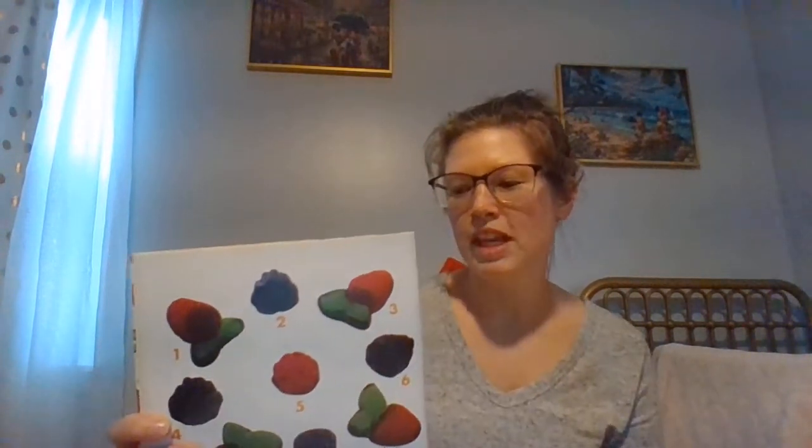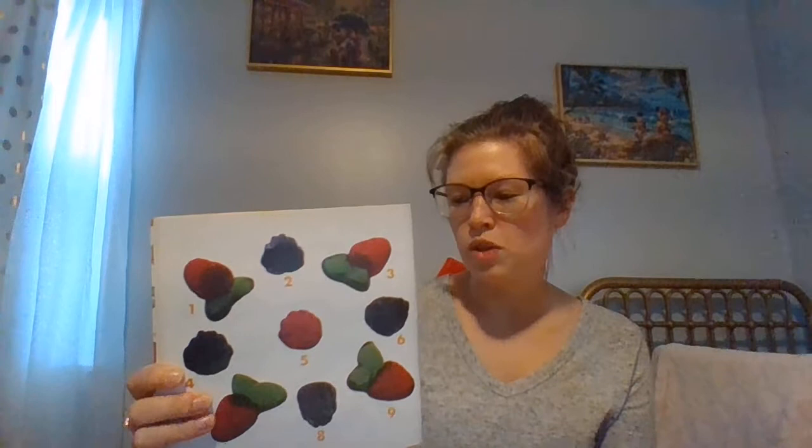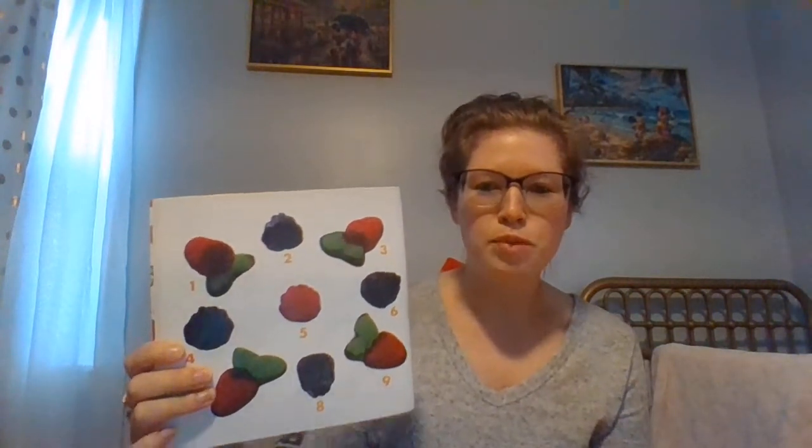The berries you see make a juicy design. When you count them all they add up to nine. Ready? One, two, three, four, five, six, seven, eight, nine.